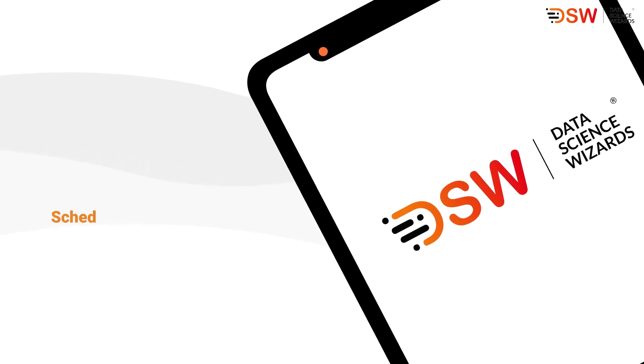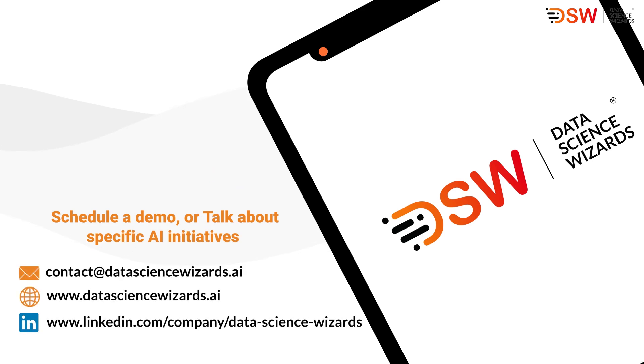If you would like to know more details, schedule a demo, or talk about specific AI initiatives, please contact us today.